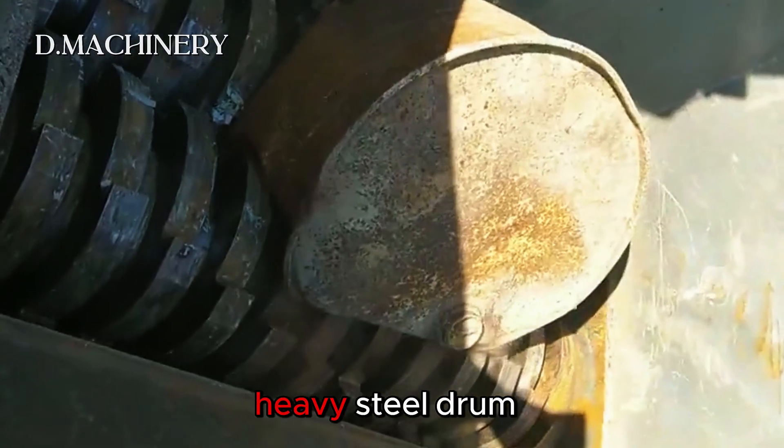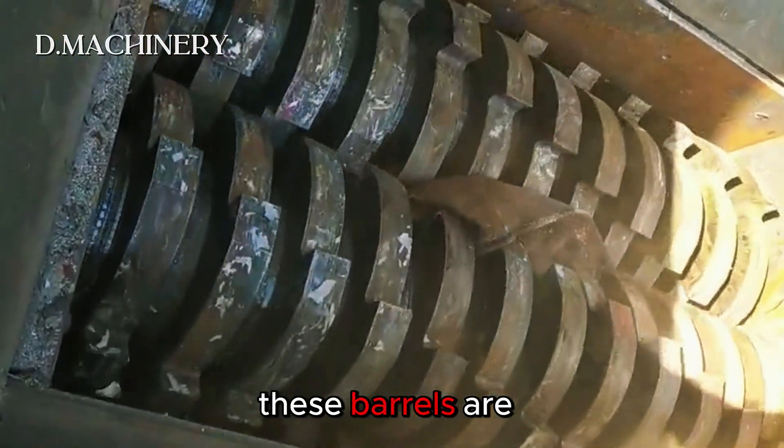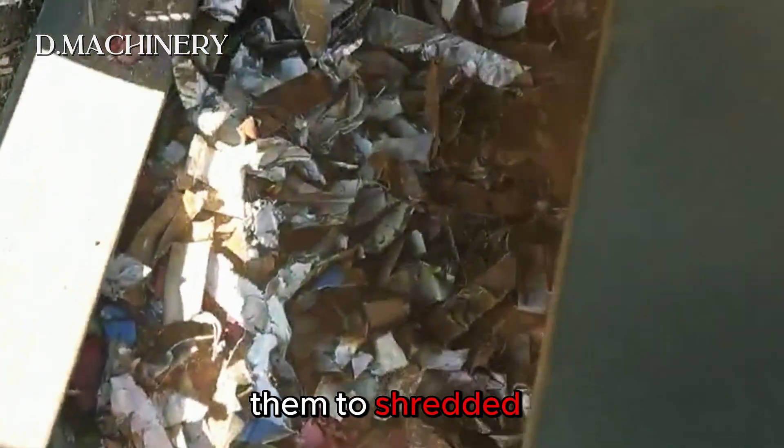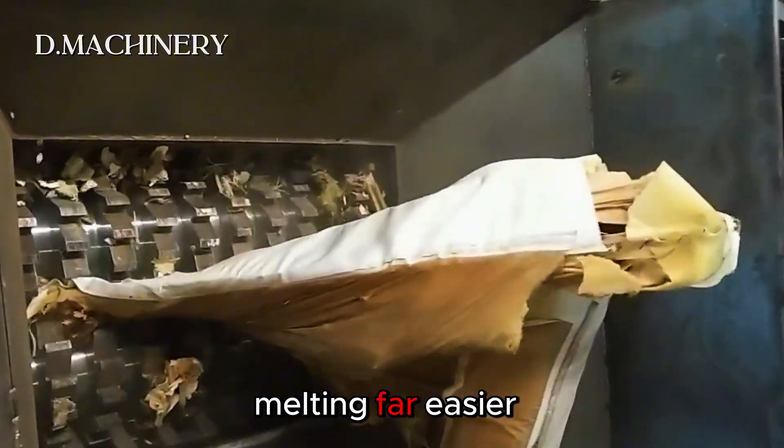Next up, a heavy steel drum designed for storing chemicals or fuel. These barrels are tough and bulky. The crusher reduces them to shredded strips of steel, making transportation and melting far easier.